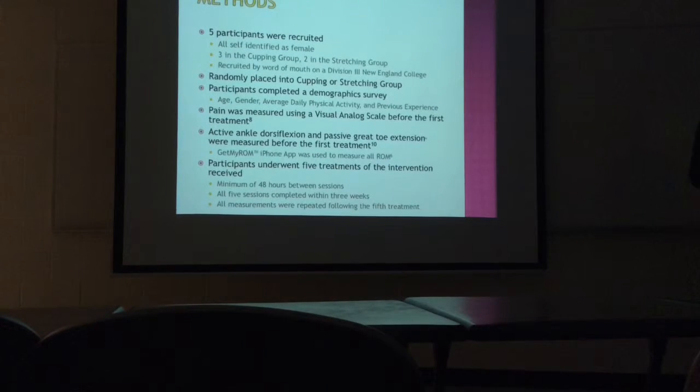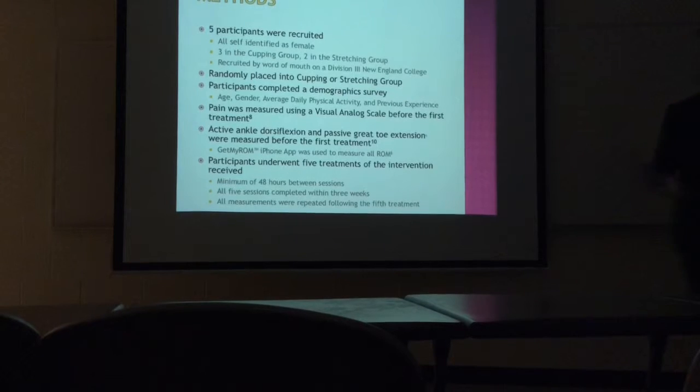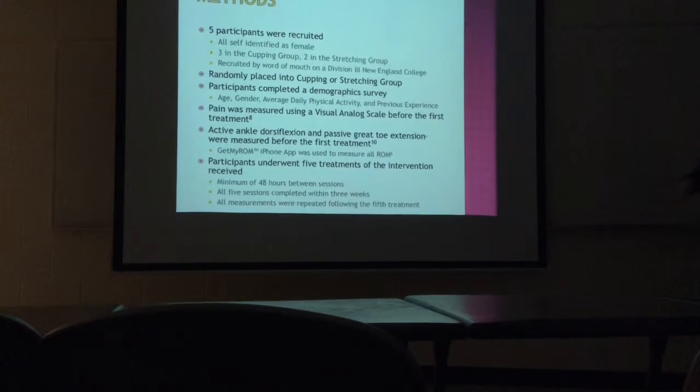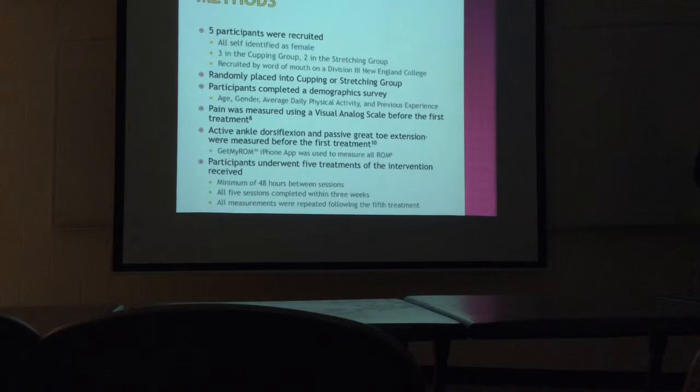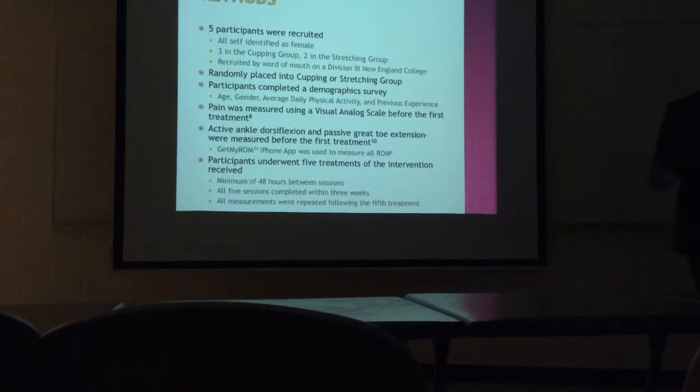So for a lot of patients, based on their college student schedule, we did Monday, Wednesday, Friday. All five sessions had to be completed within three weeks, with a minimum of 48 hours in between sessions — sometimes over a week when they had more than 48 hours, but generally they came 48 hours apart each week.